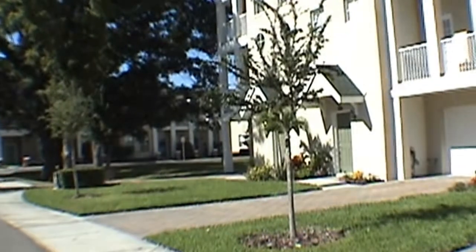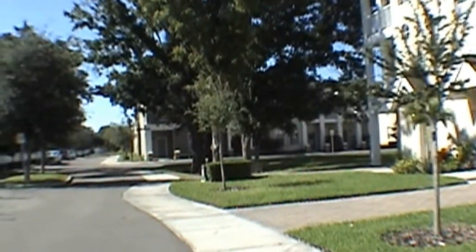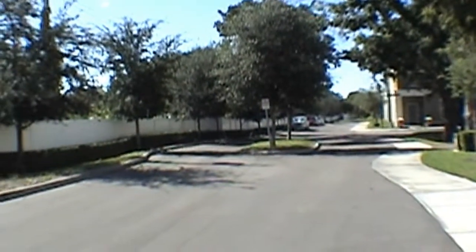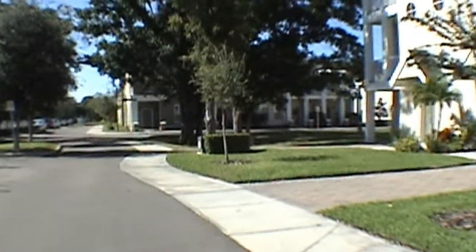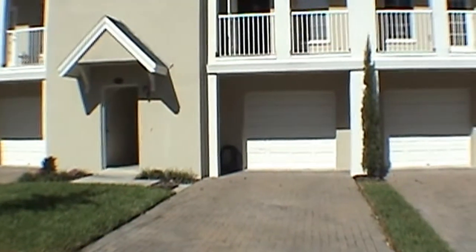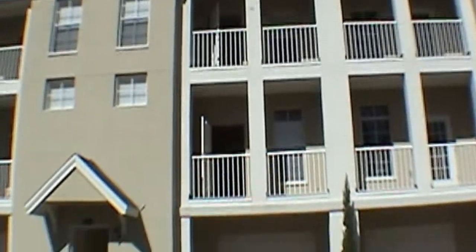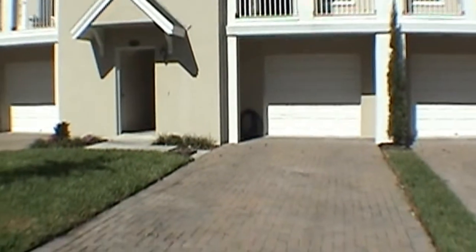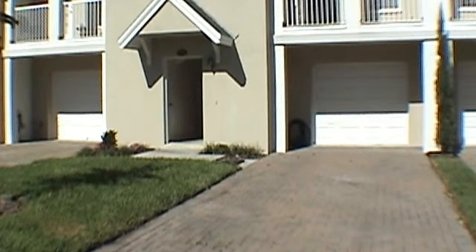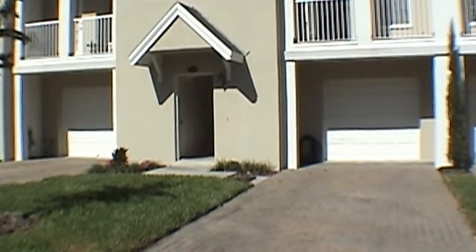Hello. Today we're out at Legacy Park Townhomes in the South Tampa area, at 4535 Legacy Park Drive. This is a three-story townhome. The community features a community pool, lawn services included, and this is also a gated community.